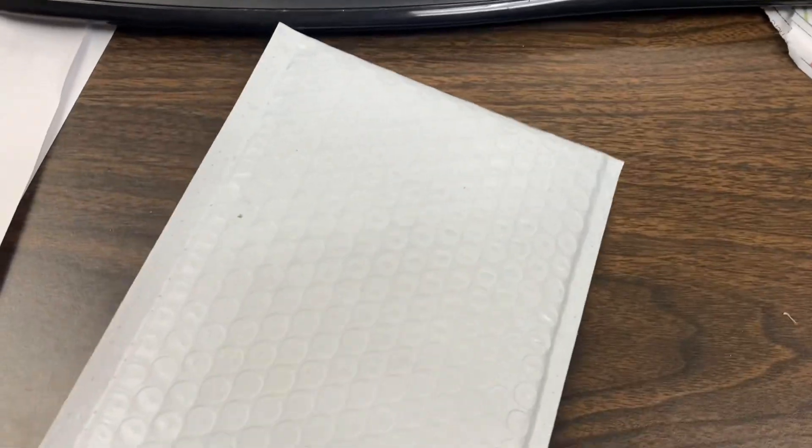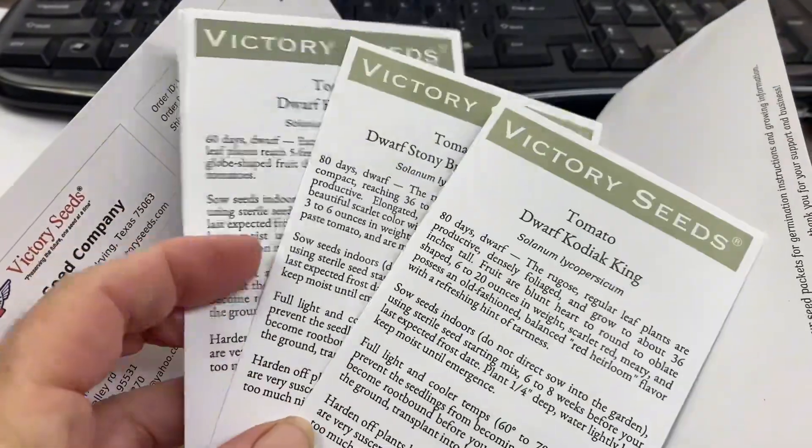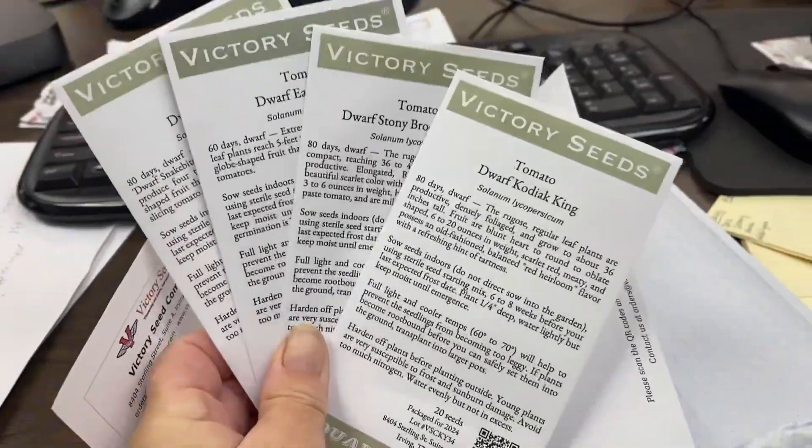Very exciting, my seeds came! Let's open this up. I've been wanting to grow dwarf tomatoes for a couple years and I just haven't done it yet. So I got four varieties.